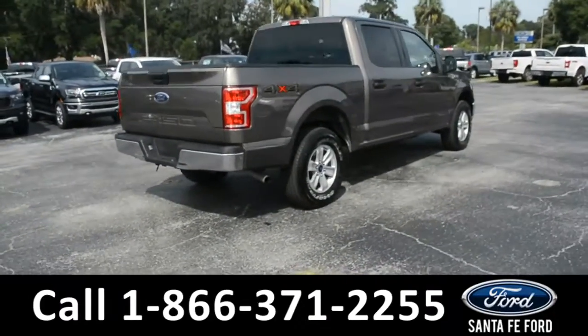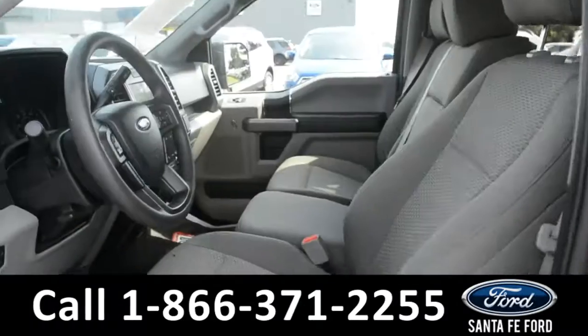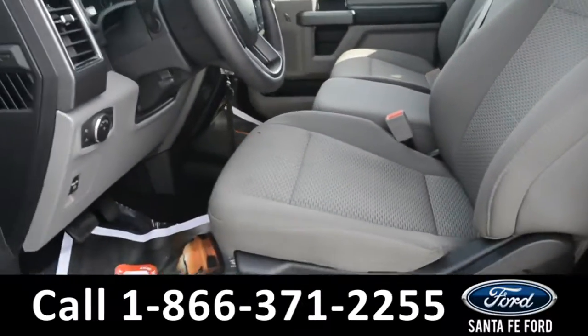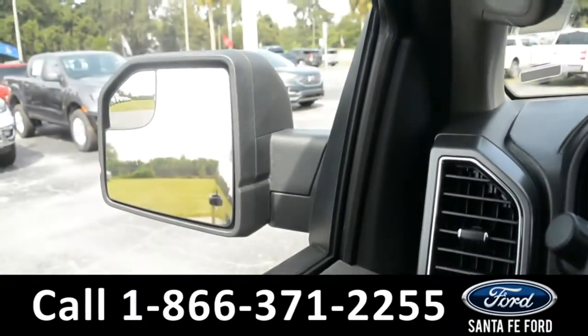Now let's take a quick look at the inside. These seats are gray cloth. This vehicle is also equipped with powered windows, locks, and mirrors.